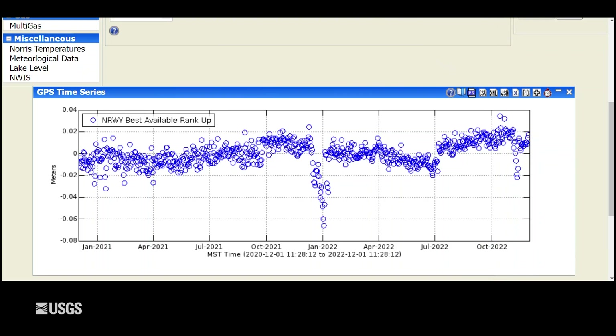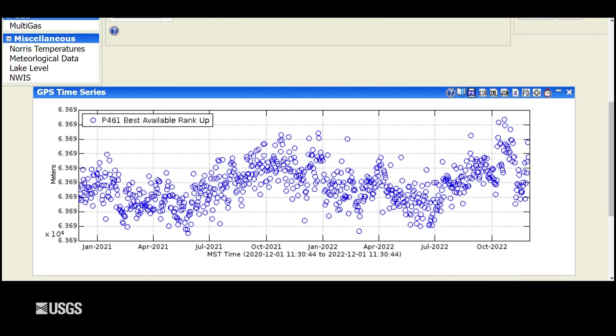Even if we go outside Yellowstone National Park — this is a GPS station in Paradise Valley, Montana, north of the park — you can see that same sequence of disturbance due to the heavy snow that fell throughout the region. In November, there was a few-centimeter artifact caused by that heavy snowfall. It doesn't affect our overall ability to monitor the region, because we would expect to see much larger changes than these small deviations if there were something going on. But it's an interesting example of just how sensitive these GPS stations are to changes in weather.